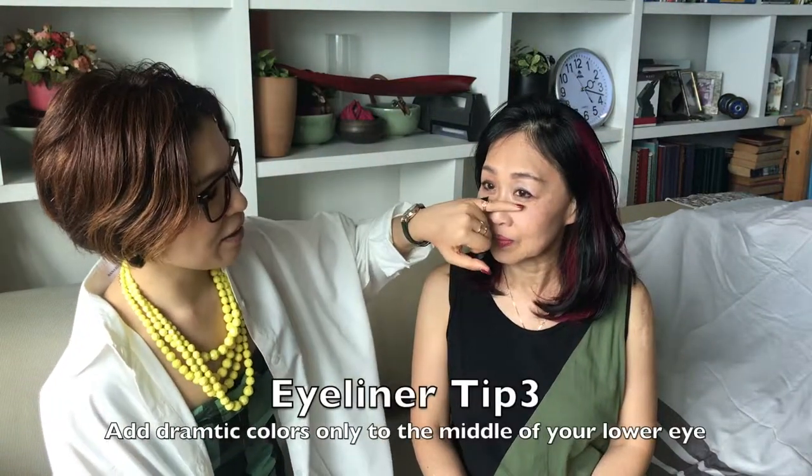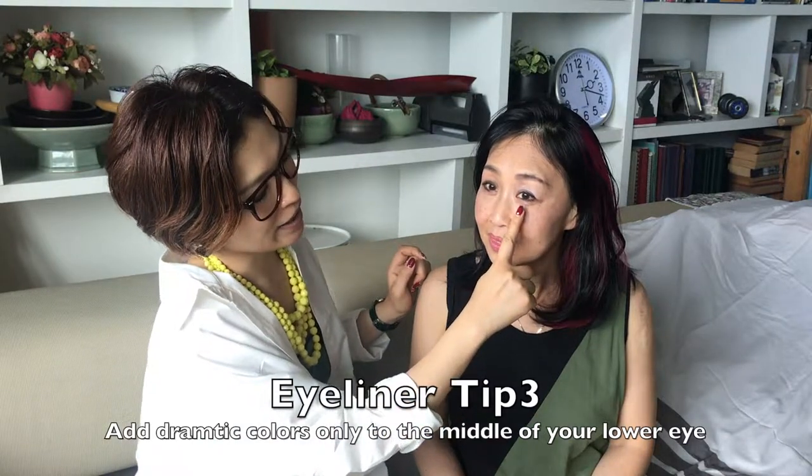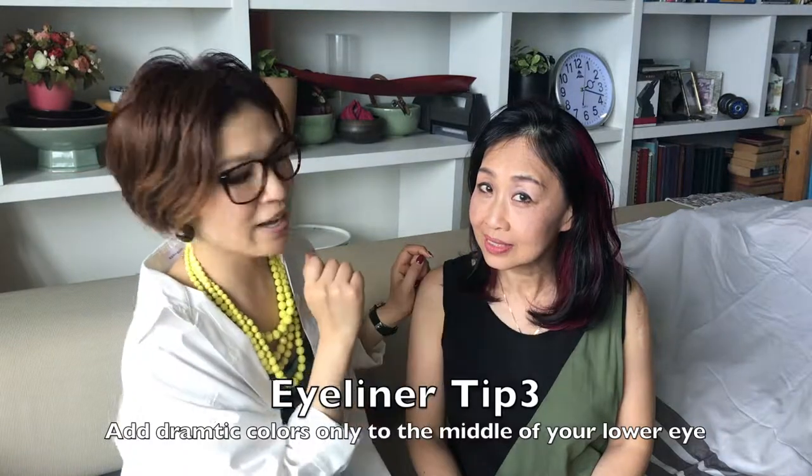And of course, under your eyes as well. But she loves still blue and purple eyeliner, so I added blue eyeliner only to the center of her eyes.